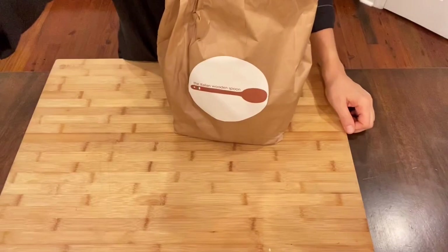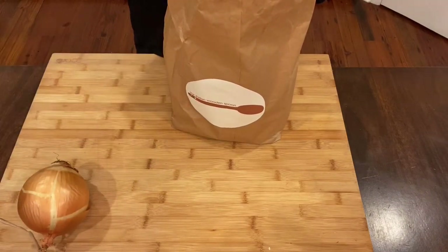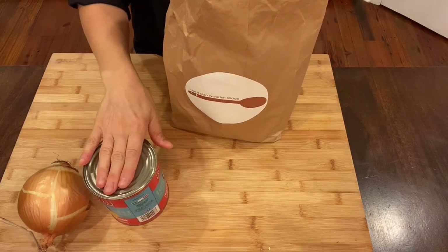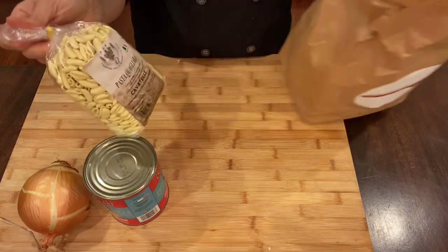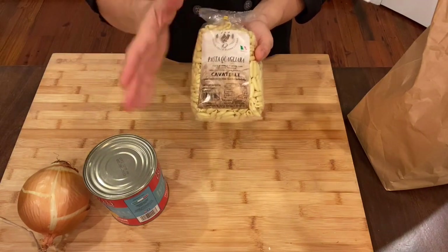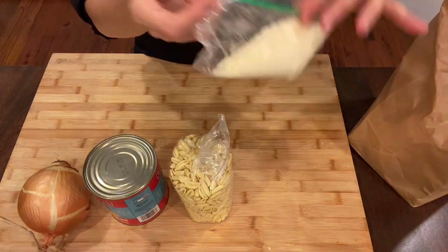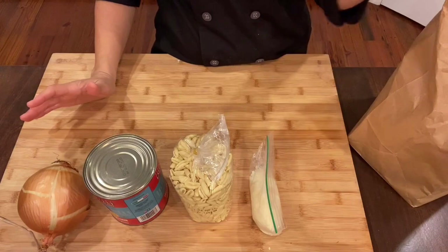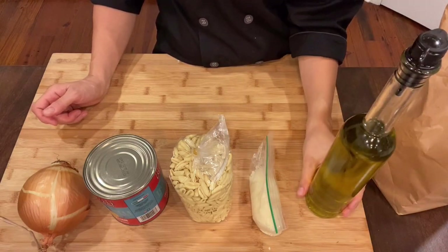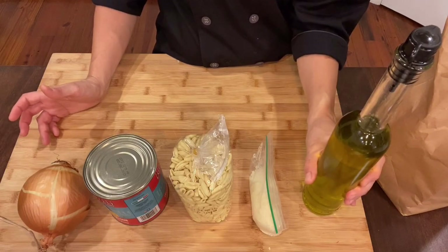Let's see what's inside the bag. You have one yellow onion — some are big, some small, but everyone has one. You have Luigi Vitelli Italian peeled tomatoes, a very good tomato sauce. You have top-quality pasta — some of you have cavatelli and some have strozzapreti, but they're the same brand. And you have a bag of parmigiano cheese. What you don't have in the bag but need for the recipe is some extra virgin olive oil. If you don't have it, regular olive oil or any oil in your pantry will work.